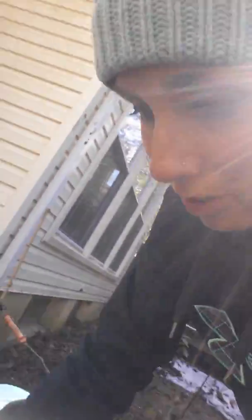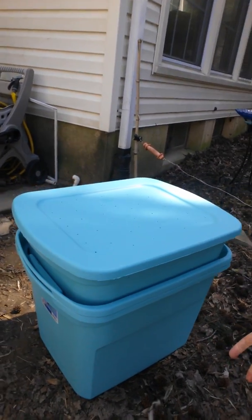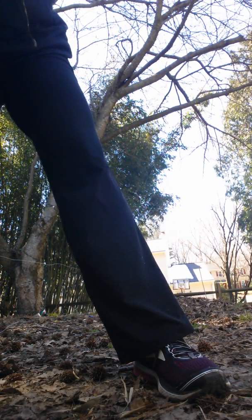Let's see if there's any worm tea — probably not because they haven't been in here that long. This bin at the bottom is where the moisture will collect. Nope, not yet, which is totally expected. I probably won't get worm tea for a couple months. Anyway, that's the update — now I'm gonna go feed my worms.